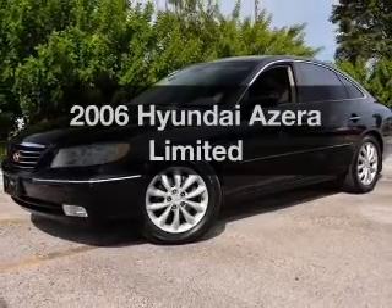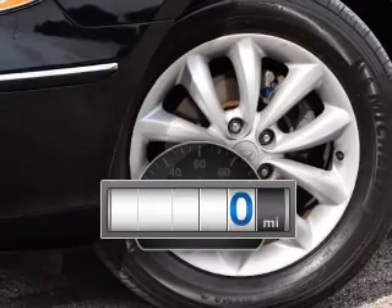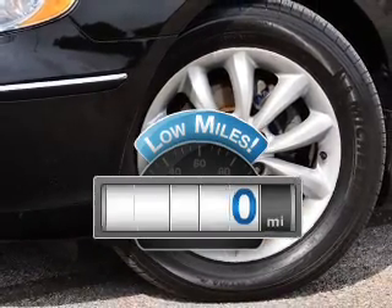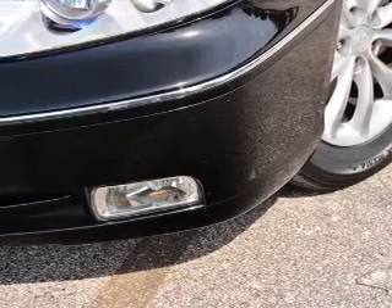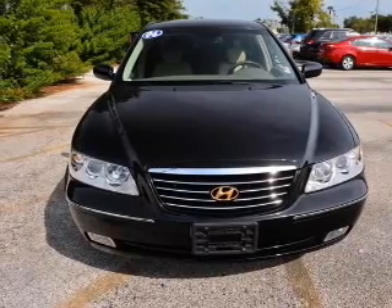Presenting the 2006 Hyundai Azera — this is the set of wheels you've been looking for. Low mileage is an important factor in your purchase, and this vehicle delivers a low odometer reading with a solid 6-cylinder engine. The powertrain includes front-wheel drive that responds smoothly to its 5-speed automatic transmission.